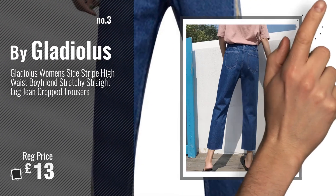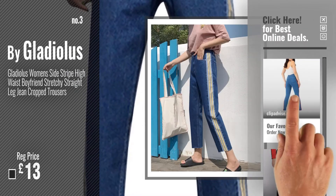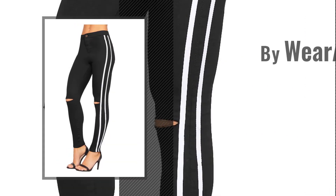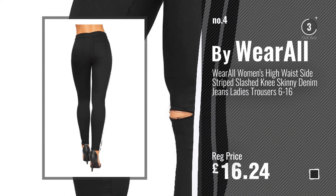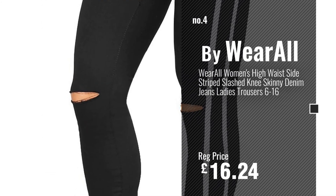Get your favorite with side stripe now, just click this circle in the corner. Number 4, by Wearall. Number 5, by Find.